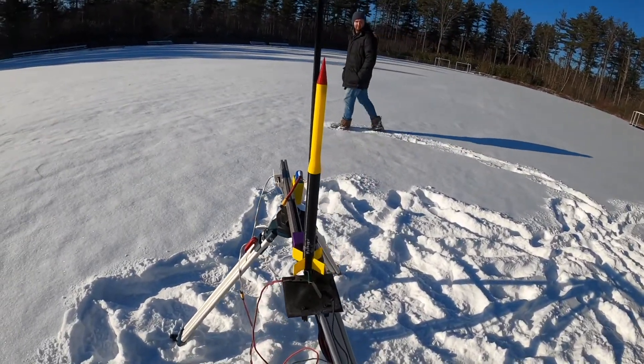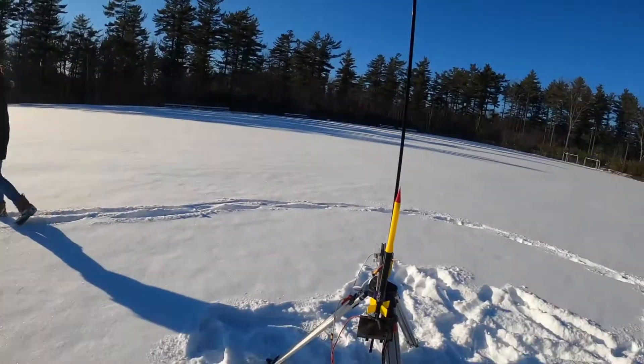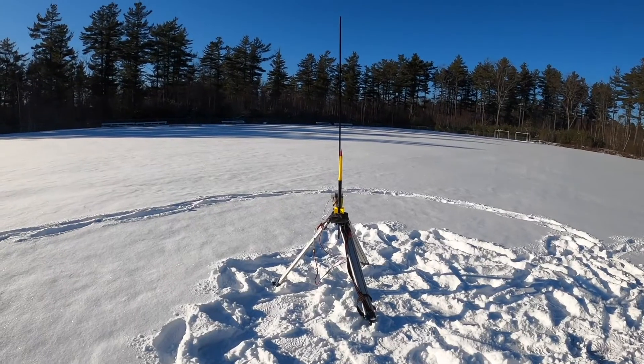All right, this is the first rocket, which will go very high because we have gotten rid of all those bad batch of Bs — so we're not doing Bs, we're just doing Cs. This is Hydrogen with a C. Should go about 1,400 feet. Go.